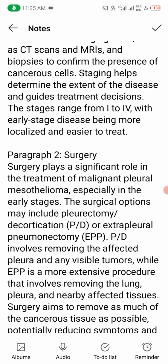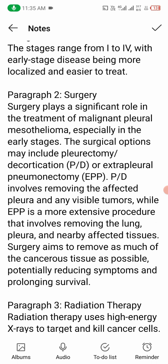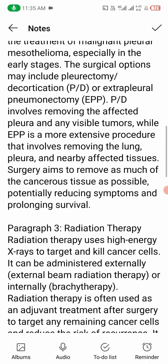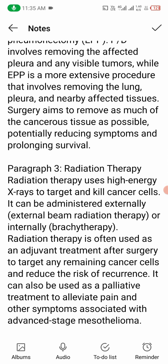Number two: surgery. Surgery plays a significant role in the treatment of malignant pleural mesothelioma, especially in the early stages. Surgical options may include pleurectomy/decortication (PD) and extrapleural pneumonectomy (EPP). PD involves removing the affected pleura and any visible tumors, while EPP is a more extensive procedure that involves removing the lung, pleura, and nearby affected tissues. Surgery aims to remove as much of the cancerous tissue as possible, potentially reducing symptoms and prolonging survival.